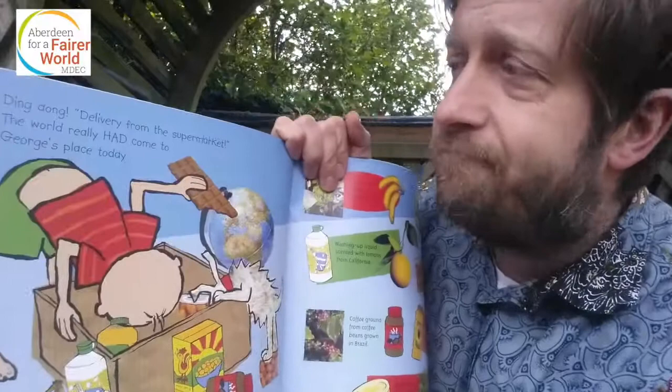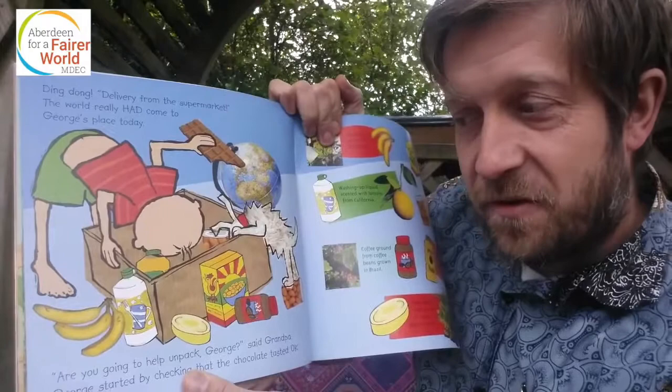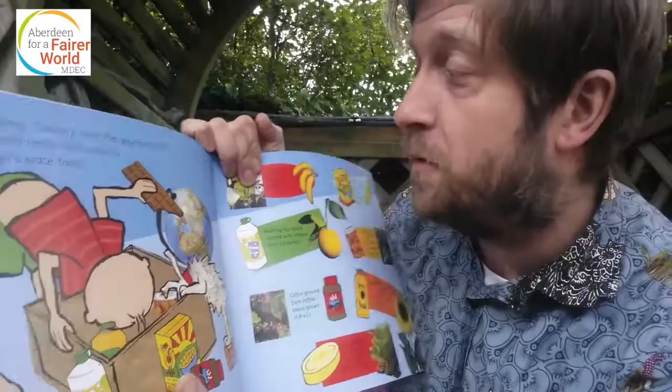Ding dong! Delivery from the supermarket. The world really had come to George's place today. 'Are you going to help unpack, George?' said Grandpa. George started by checking that the chocolate tasted okay — very important job. Bananas grow in places like Jamaica, in the West Indies.